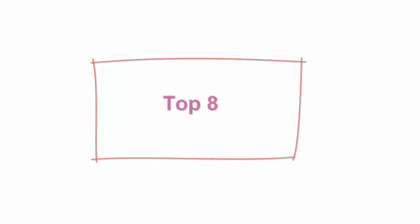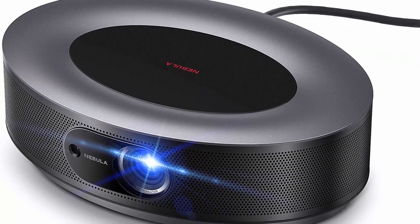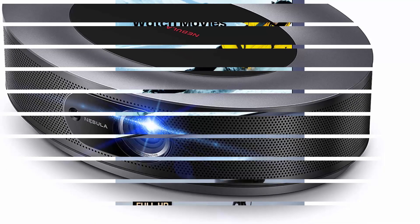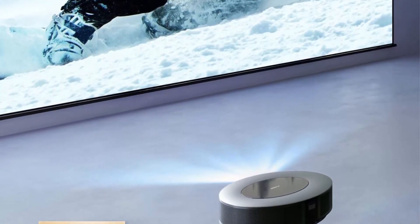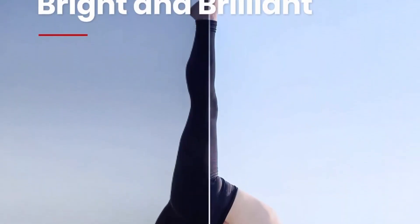Top 8: Anker Nebula Cosmos Full HD 1080p Home Entertainment Projector — Outdoor Projector, Android TV 9.0, 4K Supported, Digital Zoom, Auto Focus, HDR10. Blockbuster Picture: the projector's radiant 1080p, 4K-supported image features HDR10 so you can watch your favorite movies, sports events, games, shows, and more in incredible detail and clarity with brighter colors and deeper blacks.